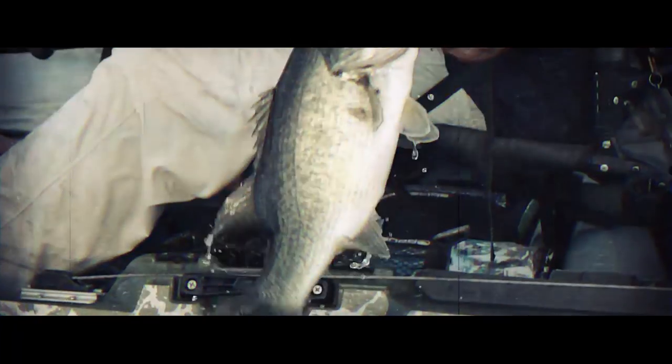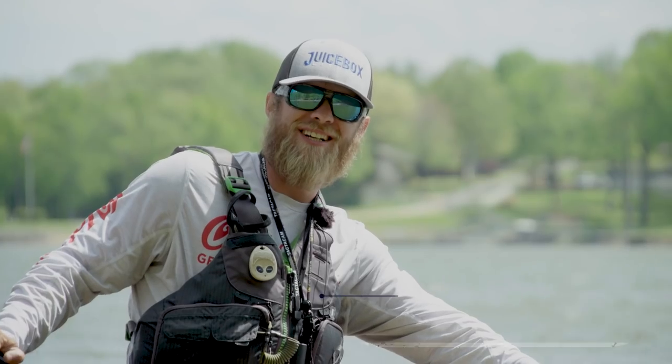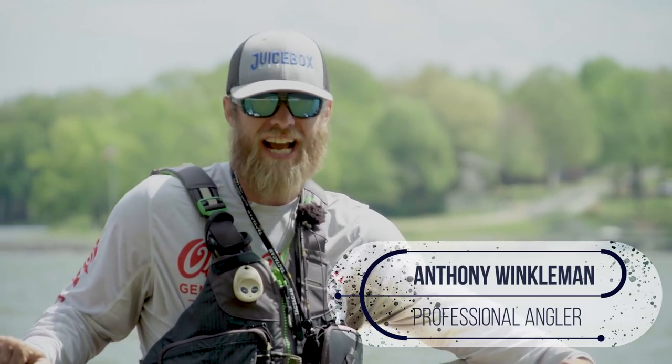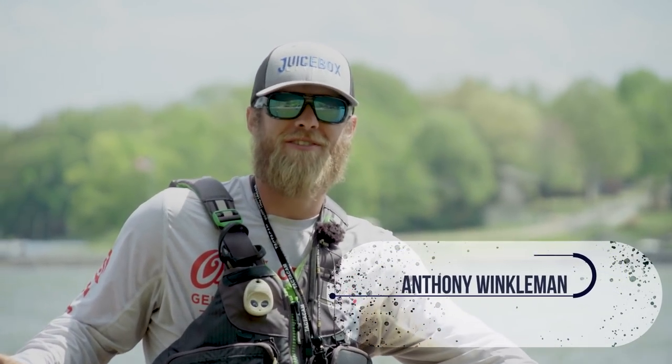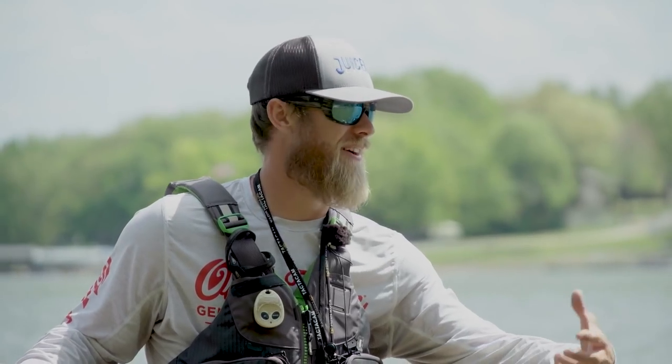What's up guys, welcome to today's video where I'm hooking up with my good buddy Anthony Winkelman, and he's going to help us break down Kentucky Lake. What's going on guys, Anthony Winkelman out here on Kentucky Lake fishing with Chad Hoover from Kayak Bass Fishing. I now call this my home lake.